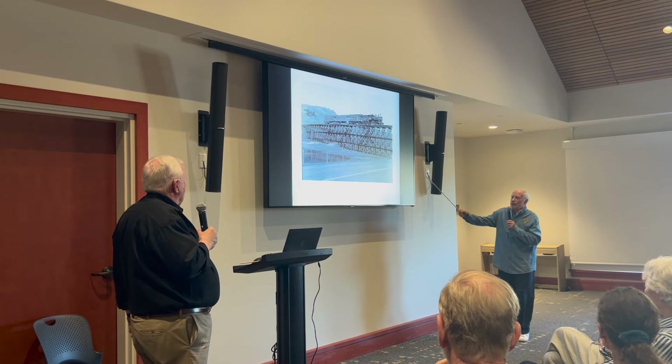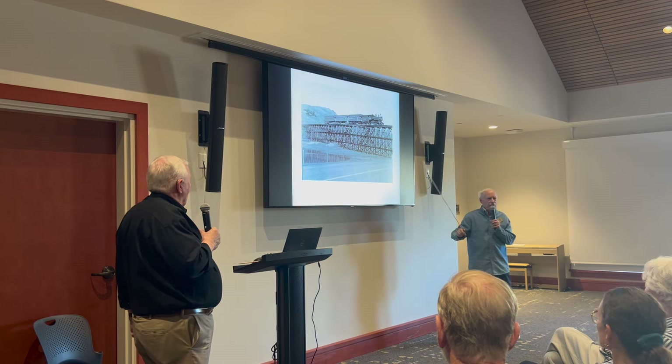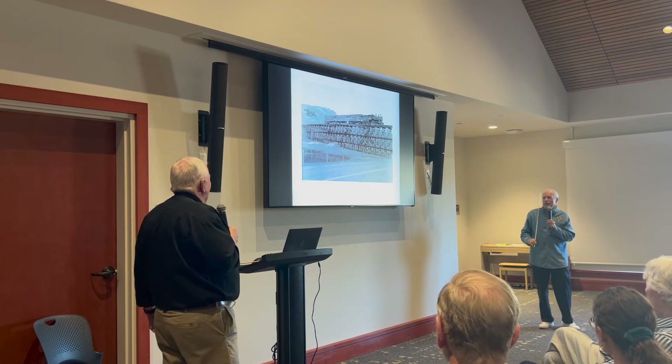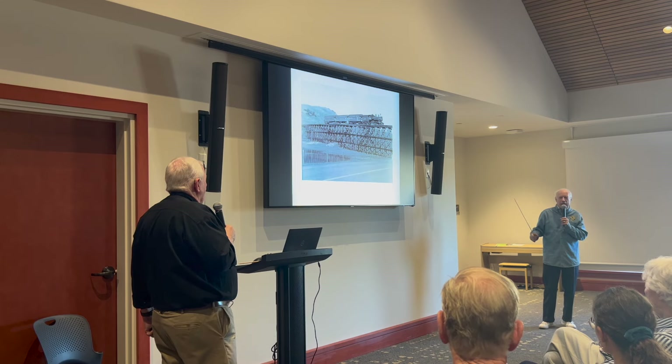This shows our trestle with Blackie's Pasture — all swamp, or wetlands as we call it today. It got filled in when they changed the highway and when they built the pads for the homes.